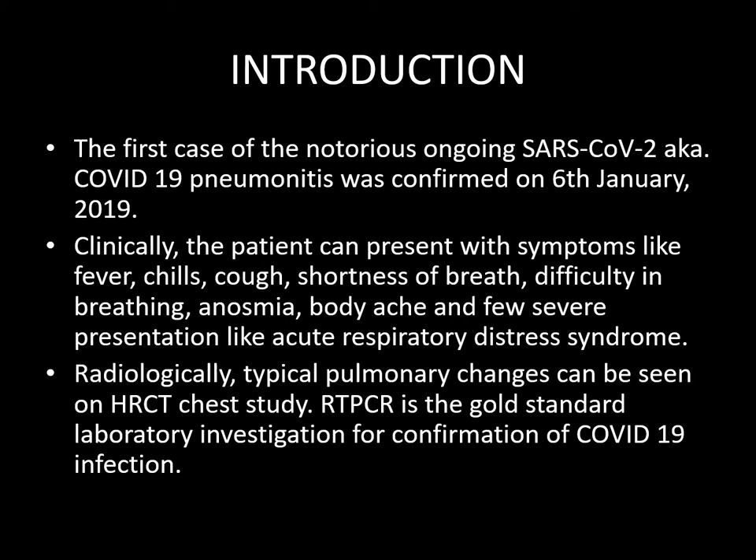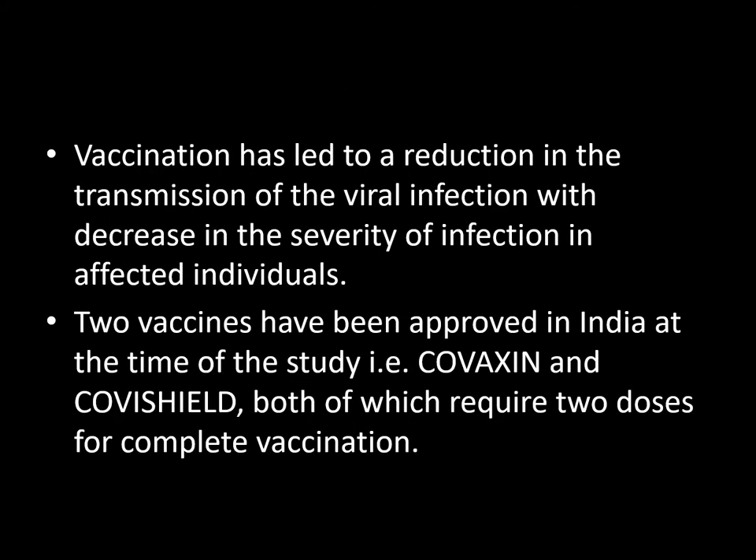Radiologically, typical pulmonary changes can be seen on HRCT chest study. RT-PCR is the gold standard lab investigation for confirmation. Vaccination has led to a reduction in the transmission of the viral infection with decrease in the severity of infection in affected individuals.